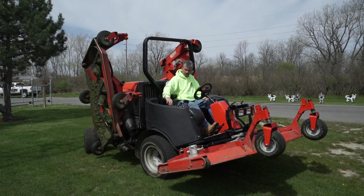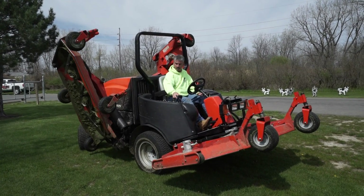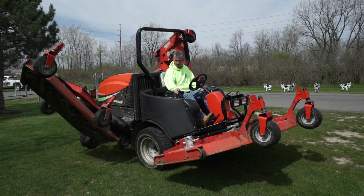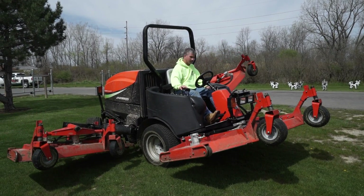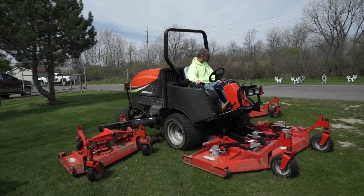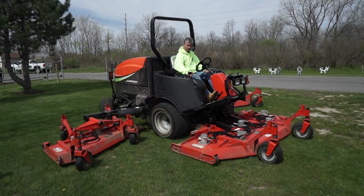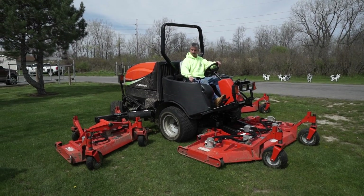Alright guys, this is a nice 2007 Jacobson mower system. It's got about a 16 foot path. They took nice care of this machine. They just received a brand new one today as I showed up, but they use this unit amongst others daily and they're turning over their equipment.